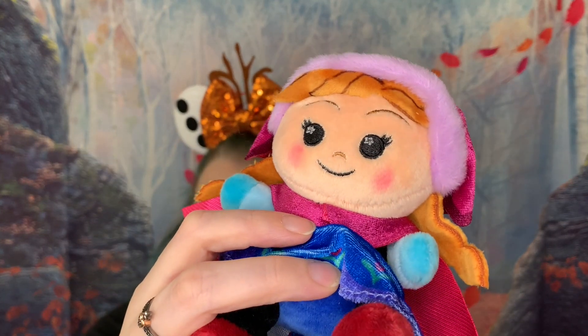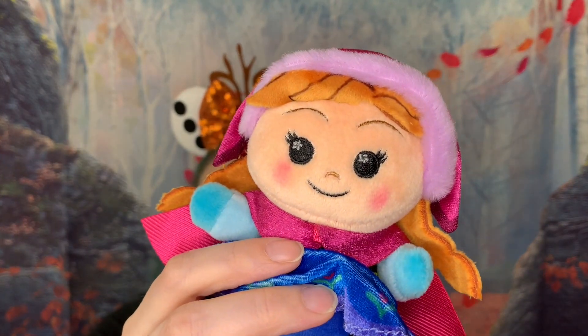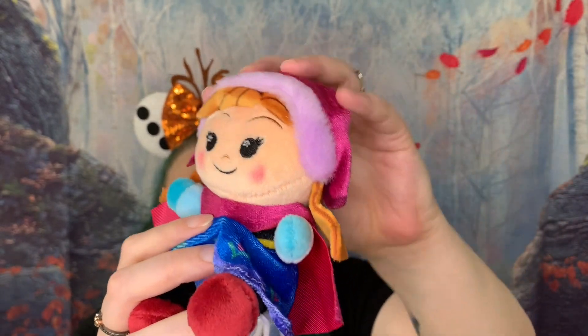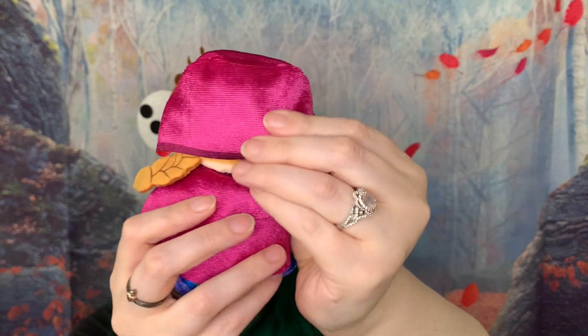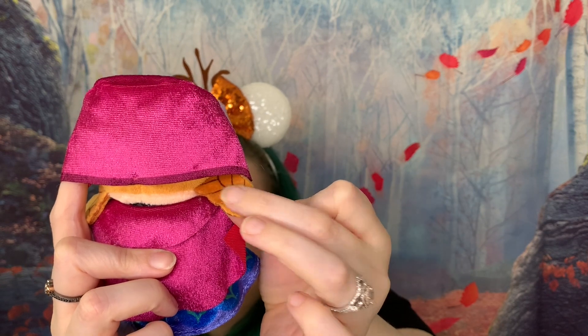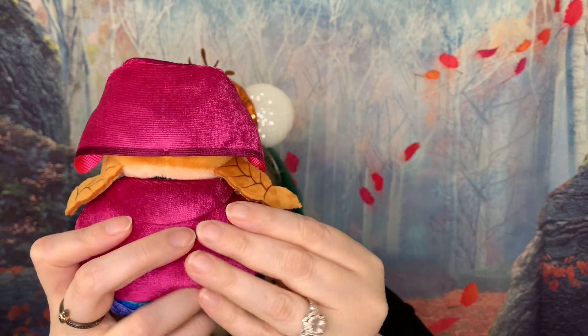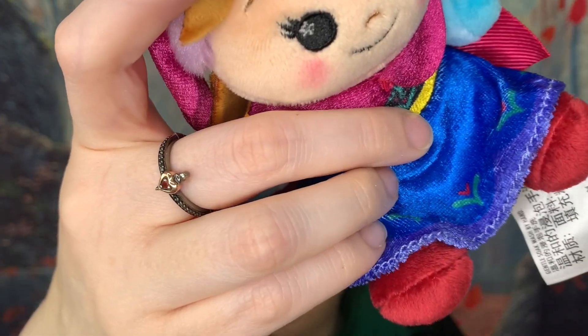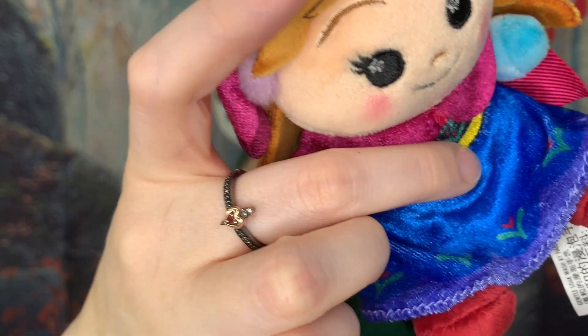Number two. Anna. Oh my gosh. Look at the stars and the blush, oh my gosh. Her little winter hat with the fuzz, look at this. Oh my gosh — the braids. Her little cape. Look at this. Look at the detail on the dress, like with the flowers. Oh my gosh.